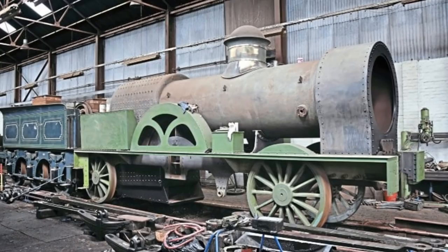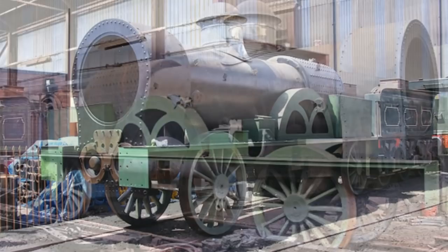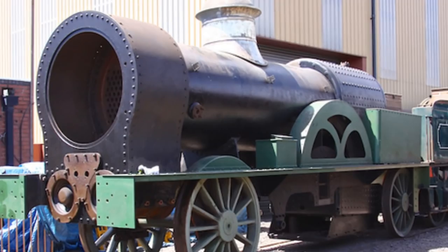Even more excitingly, a project to build a working full-size replica of a large Bloomer was begun in 1986 at the Tyseley Locomotive Works. It reached a very advanced stage of construction, including the first all-steel, all-welded, standard-gauge locomotive boiler to be built in Britain, and it was built by Babcock Energy.